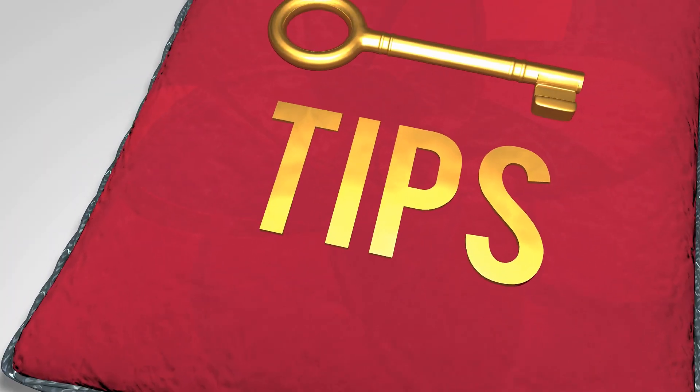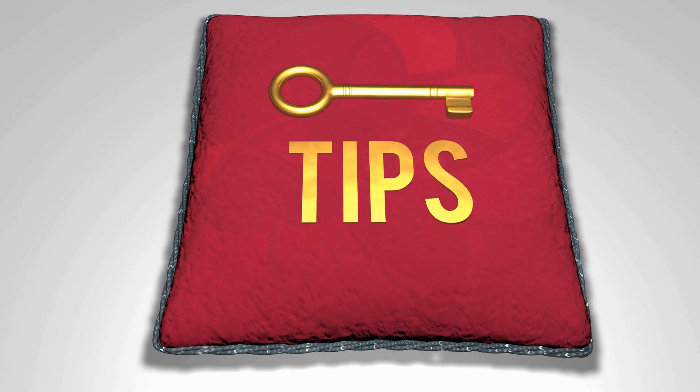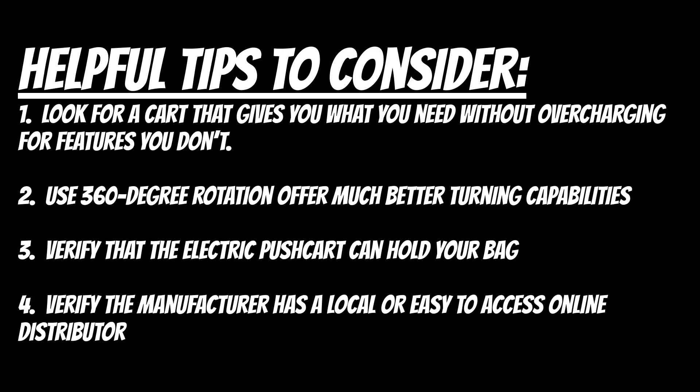As promised, here are some tips to consider when purchasing an electric push cart. Even in this relatively new category, there are a variety of features available. Look for a cart that gives you what you need without overcharging for features you don't. Powered push carts with 360-degree rotation wheels make turning on a dime much easier.